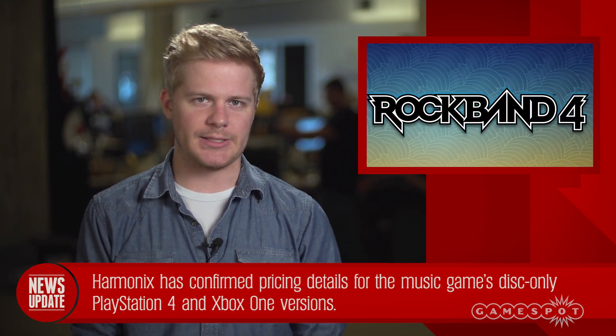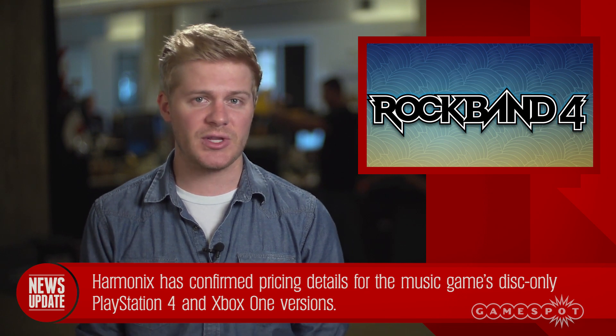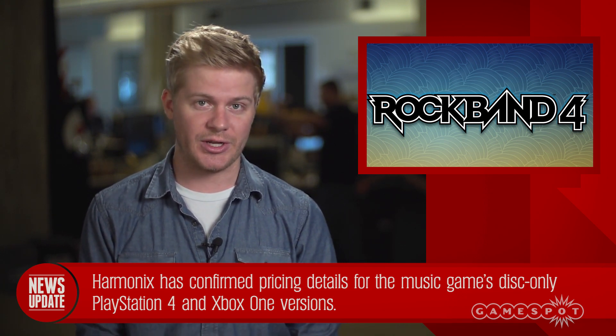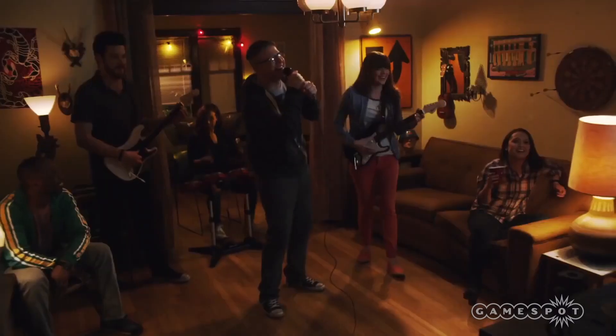Rob here with a GameSpot News update. Rock Band 4 developer Harmonix has released the pricing details of the Xbox One and PlayStation 4 disc versions, and they're different. The PlayStation 4 standalone disc will cost the standard $60, but the Xbox One Edition carries an $80 price tag.